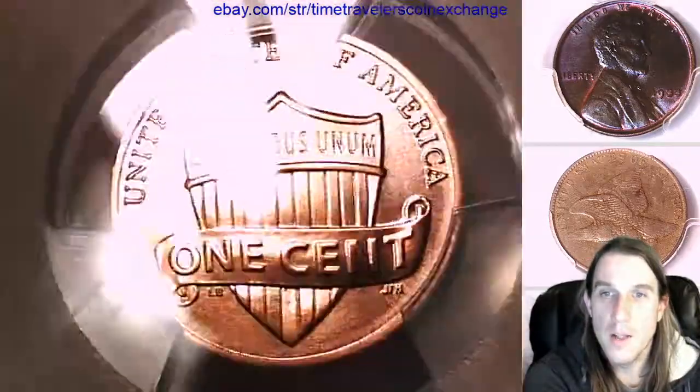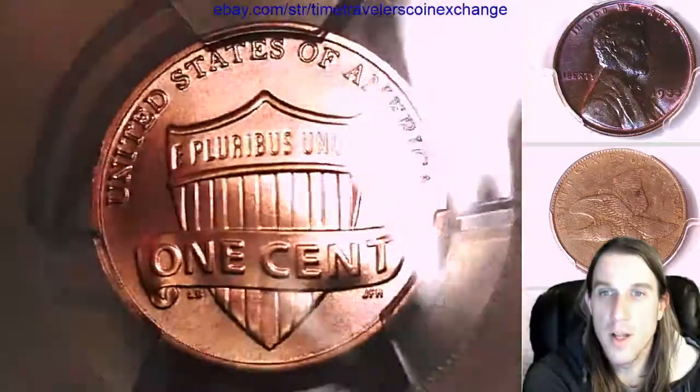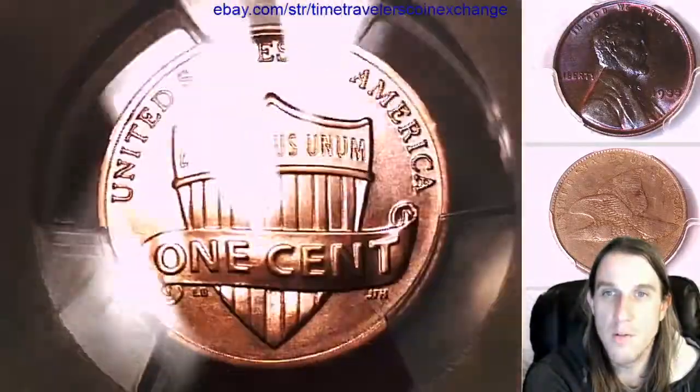We'll take a look at the front of the slab which features a shield, and then we can flip it over and take a look at Lincoln on the back of the slab, which is the obverse of the coin.